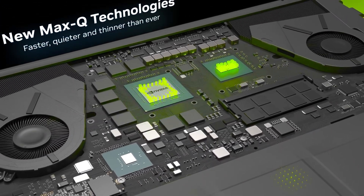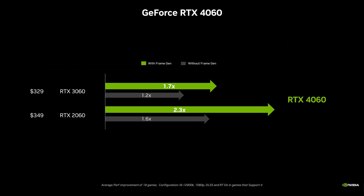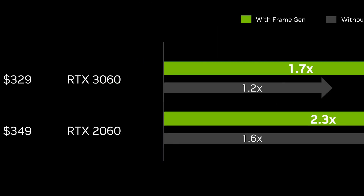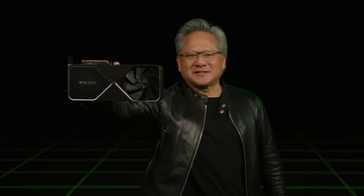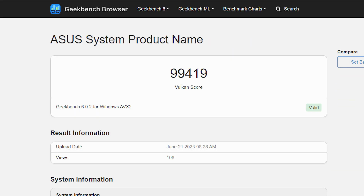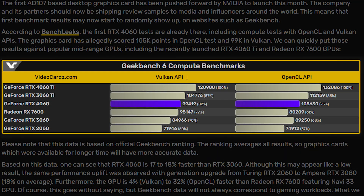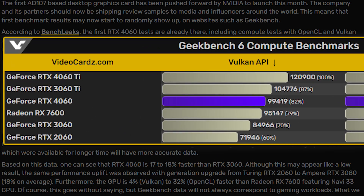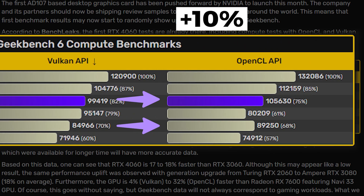Next, we have the first ever benchmark leak of the upcoming RTX 4060 GPU. Even though Nvidia has already shared its comparison slide where the 4060 looks 20% faster than the 3060, we can't take this result as 100% true before we see actual benchmarks. According to the latest leak, we can see the 4060's synthetic performance against the RTX 3060, where the 4060 was just 17% faster in Vulkan and just 10% faster in OpenCL API compute tests.